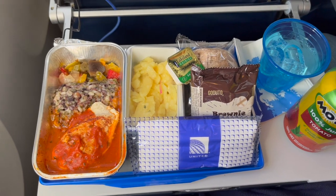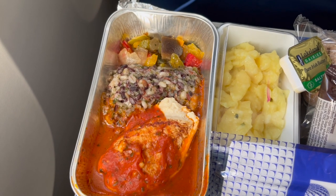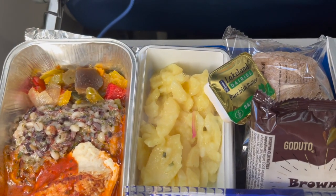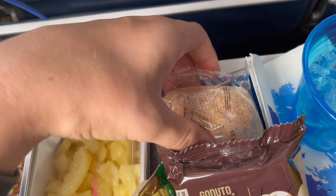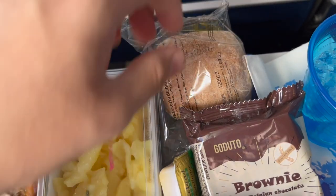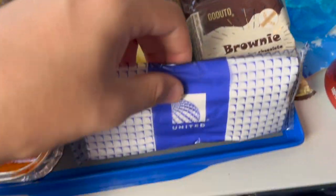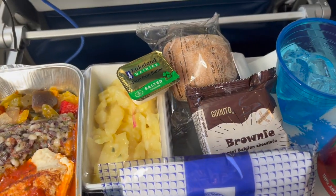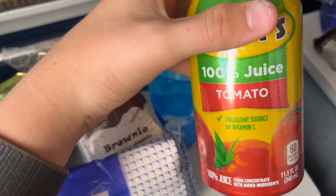Dinner is served. The meal comprised of chicken with lentils and veggies in tomato sauce, potatoes, a brownie, a hot bread roll with butter, and a full can of tomato juice.